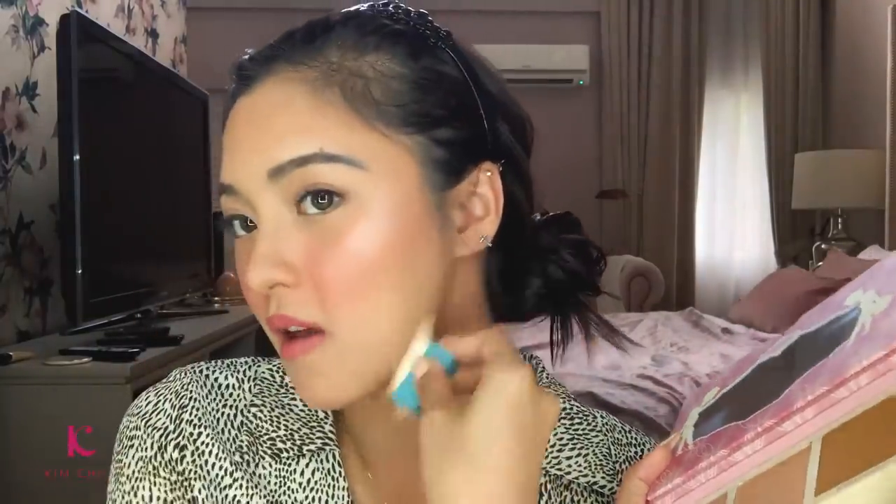And to add texture, put this highlight here — highlight on the top of the cheekbone, this side, and then a little more here to emphasize the jawline. So that's it — this is my Daily Makeup 101. And to end it, lip balm so that it addresses the dryness of the lips.